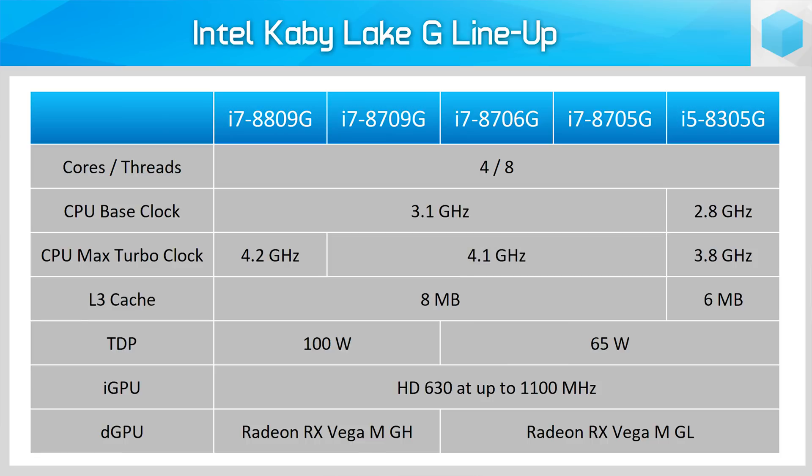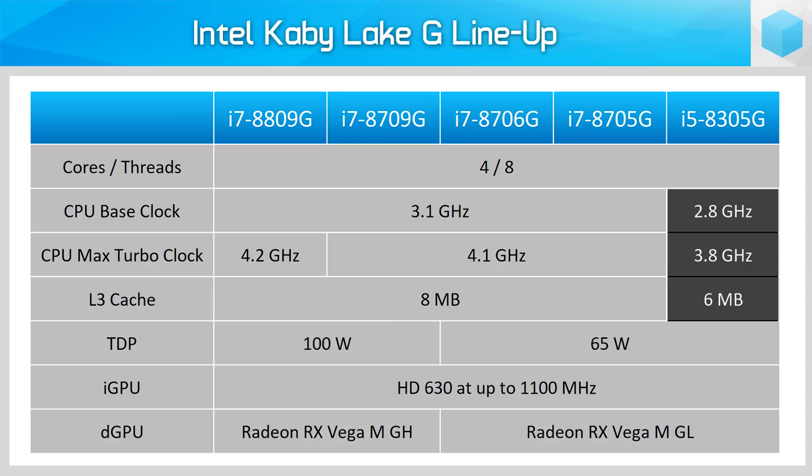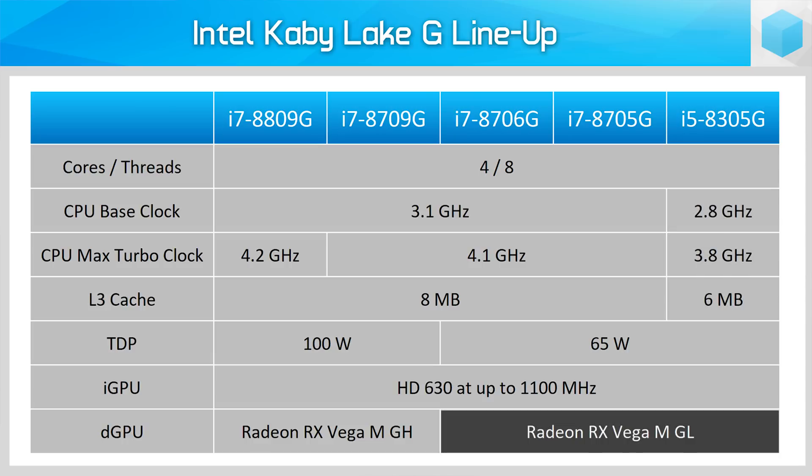Turbo drops to 3.9, 3.8, and 3.7GHz in two, three, and four core workloads respectively. The exact same CPU is used in the 8709G, but that chip features the top-end 24CU Vega variant. The top-end 8809G bumps CPU clock speeds up slightly, and at the bottom end we have the Core i5-8305G with lower CPU clock speeds and less L3 cache but the same 20CU Vega GPU. The Core i7-8706G is the odd one out — it's the exact same as the 8705G spec-wise except it has Intel's enterprise features like vPro and Trusted Execution Technology enabled. The 8809G is the only overclockable chip.